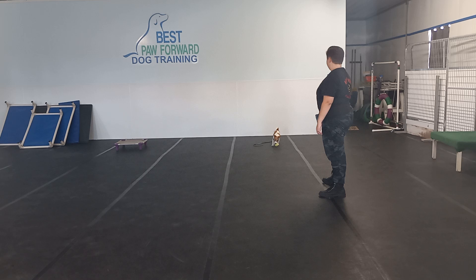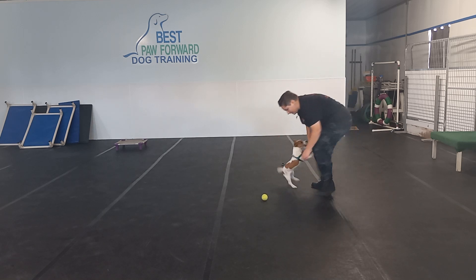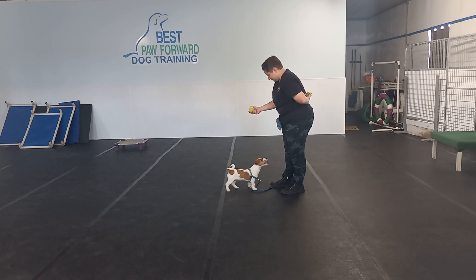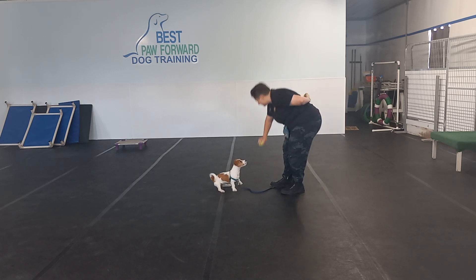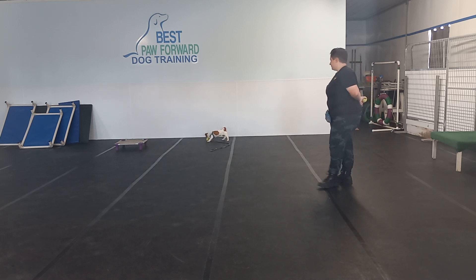So while we're playing with her, we're working a little bit of drop it too. We have two identical toys. There she jumped up, so Ashley is not going to give her any attention. She put those toys behind her back, then asked for a different behavior, and then reinforced by throwing that toy.